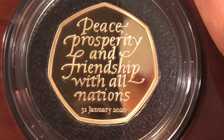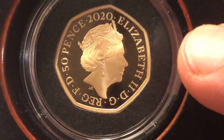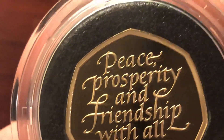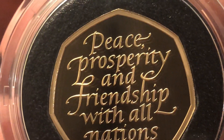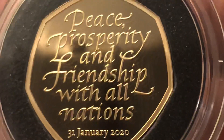Some people love the design, some people think it's different. I like the fact there's the date on it — 31st of January. And the inscription reads: 'Peace, prosperity and friendship with all nations', 31st of January.